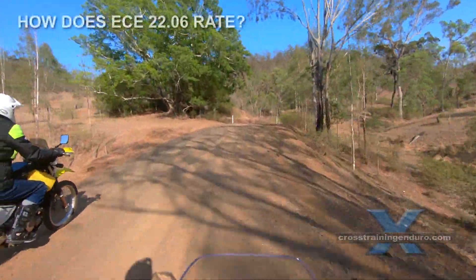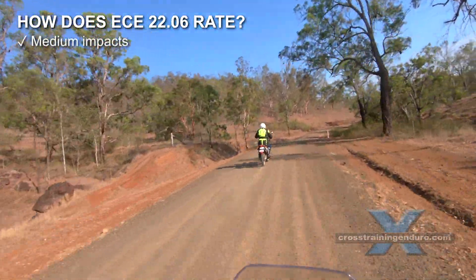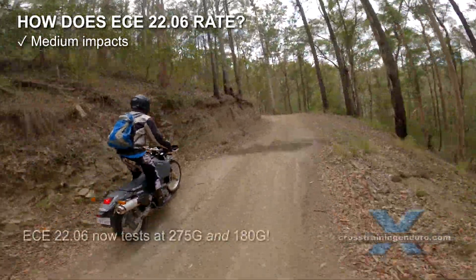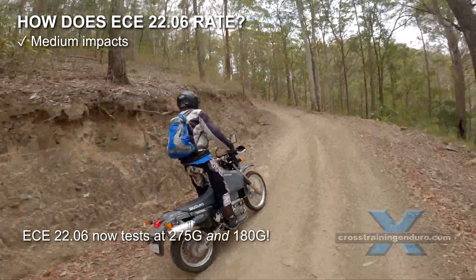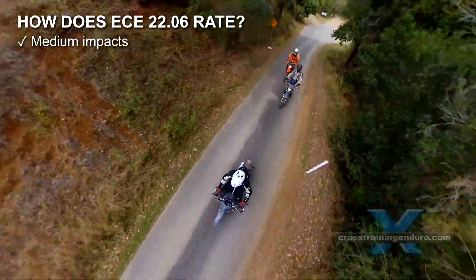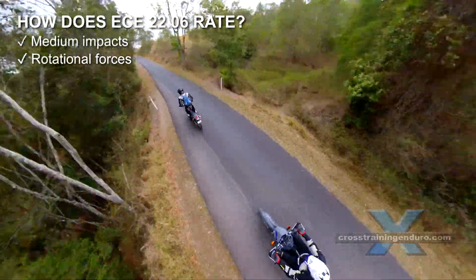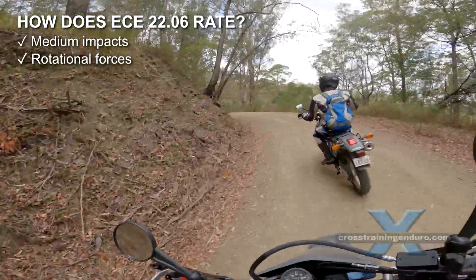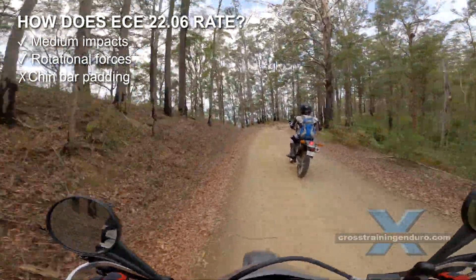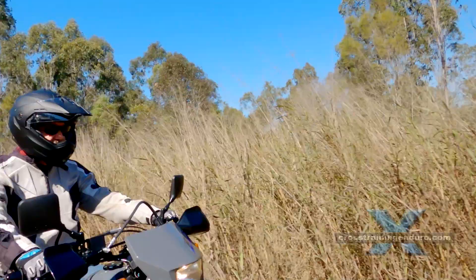We have read all the fine print of the major helmet standards and cannot find anything about corrosion resistance. Now let's see how the updated European standard ECE 22.06 measures up. Protection from medium impact? Yes — the new standard now tests at low and high impacts. They also test this on more parts of the helmet and with impacts that are direct, angled, and against curb-shaped objects. Rotational impacts? Yes — impacts are also tested at a 45-degree angle against a steel anvil. Chin bar padding: while the chin bar itself is impact tested, there are no requirements to add padding which might reduce injuries to the teeth or jaw.